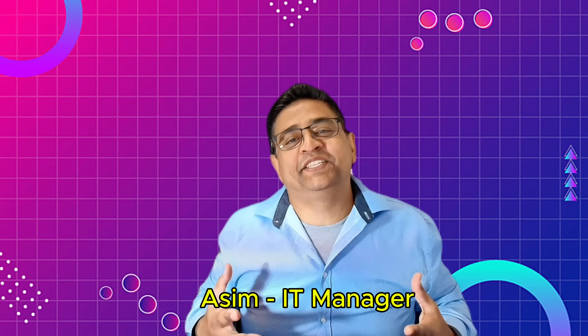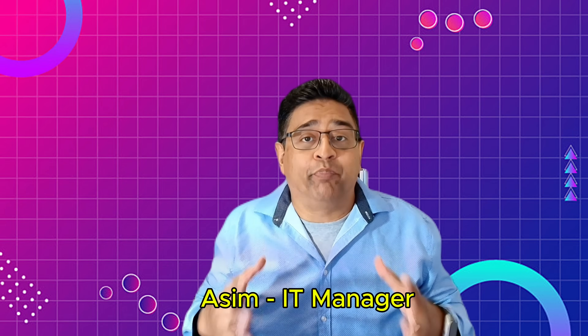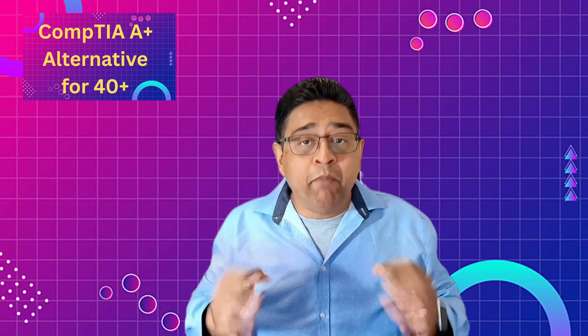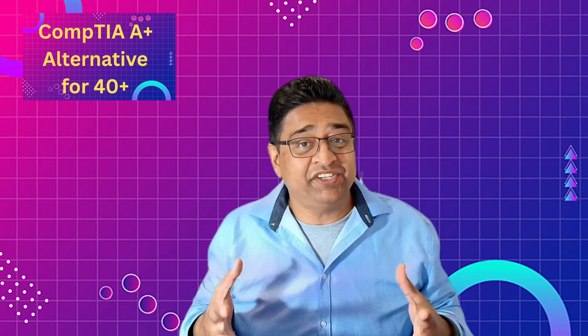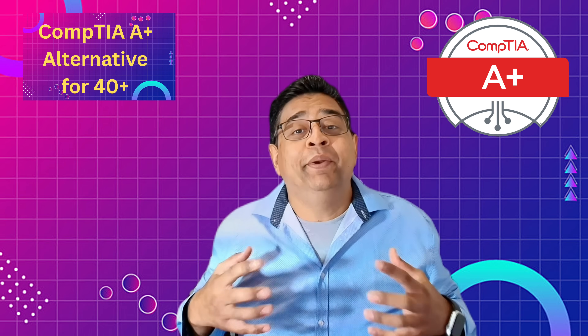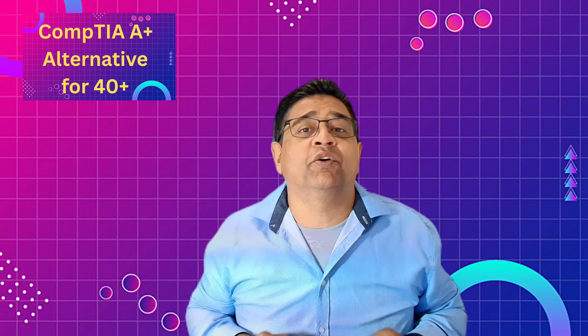Hey, what's up fellas? Yes, it's me. If you are over 40 and thinking about breaking into IT, the idea of spending months and hundreds of dollars on a certification like CompTIA A+ can be overwhelming. But here's the good news — you don't have to take the longest or the hardest route to build your IT foundation.